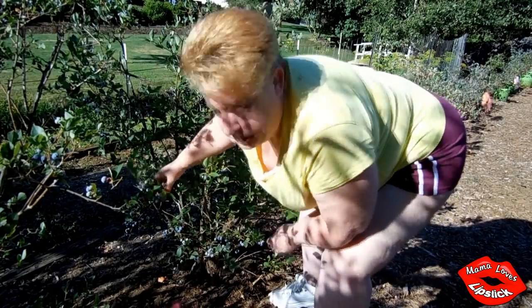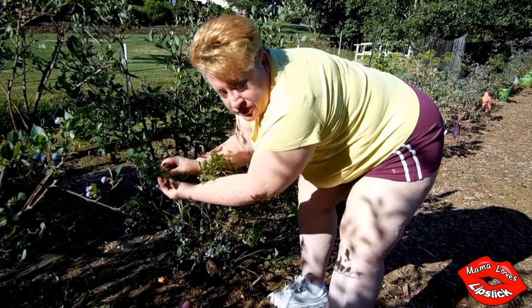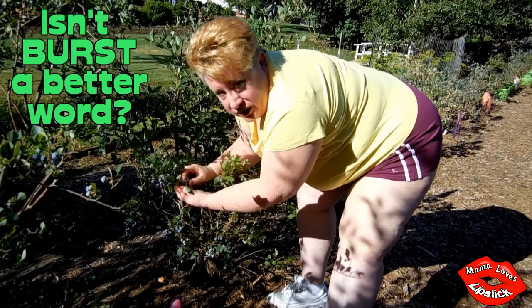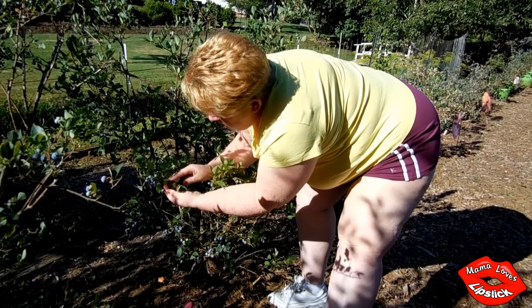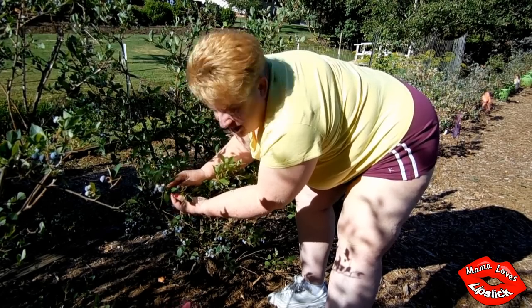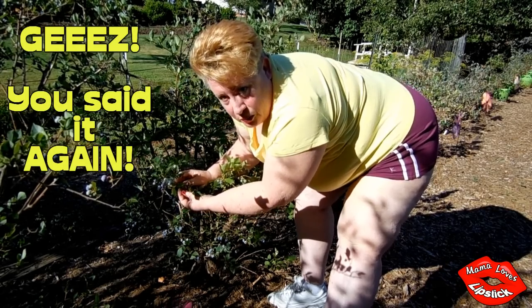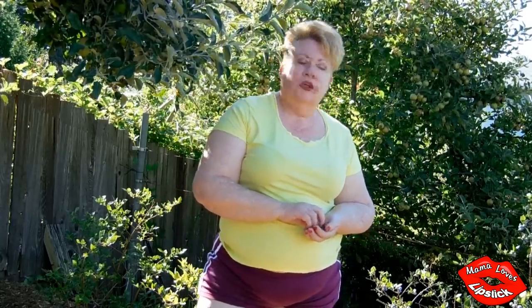The best way I've found to pick a blueberry is to gently cup them. Don't squeeze too tight because then they'll explode — we don't want that mess all over the place. And as you're rolling them in your hand, if they come off, they're perfect for eating. One thing about my bush is it's totally organic.